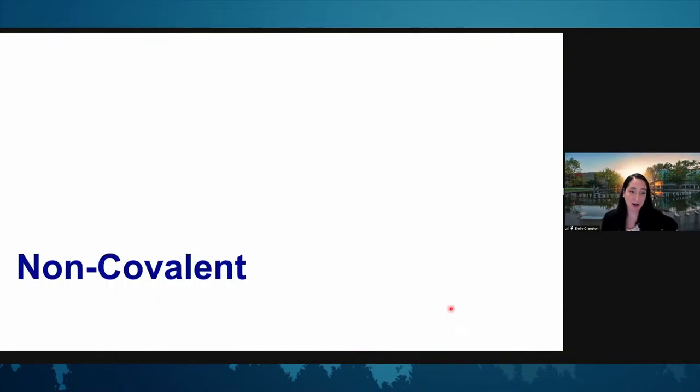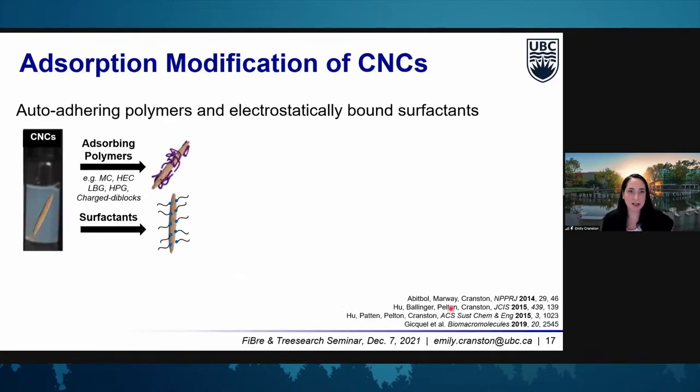Starting with non-covalent surface modification: one of the routes we've played with a lot is adsorption. We've shown that we can adsorb polymers onto the surface of CNCs. Some of those are uncharged polysaccharides — polymers like methyl cellulose, hydroxyethyl cellulose, locust bean gum, and hydroxypropyl guar — which naturally adhere to cellulose nanocrystals, generally through entropically driven adsorption. We've also looked at hemicelluloses, as well as charged di-block copolymers where a cationic block sticks onto the anionic CNC surface and the other block can make the material hydrophobic or thermally responsive — for example, a poly(NIPAM) di-block copolymer — to use these materials as responsive materials and flocculants.